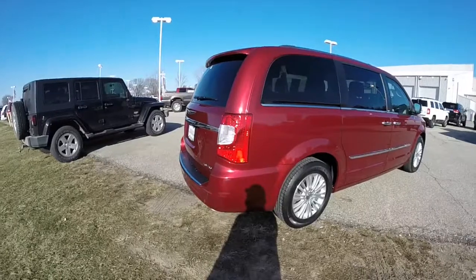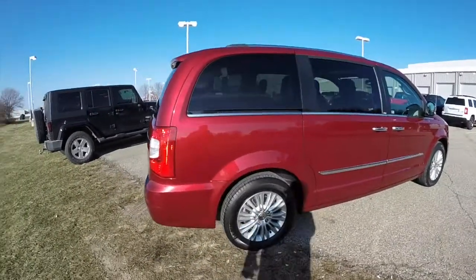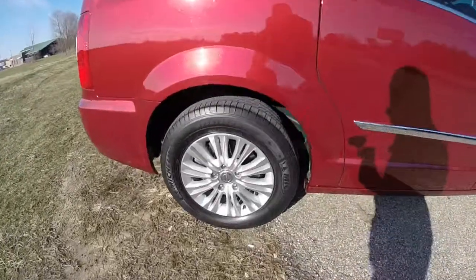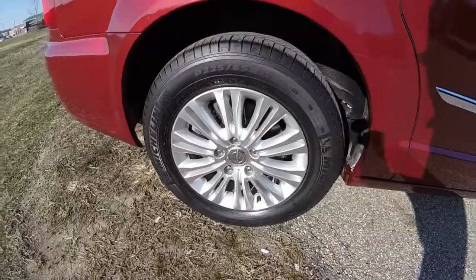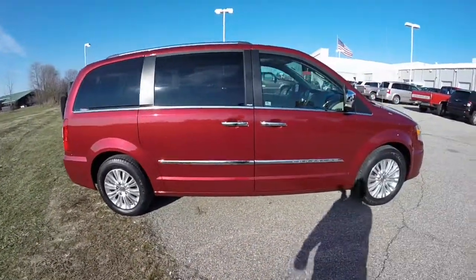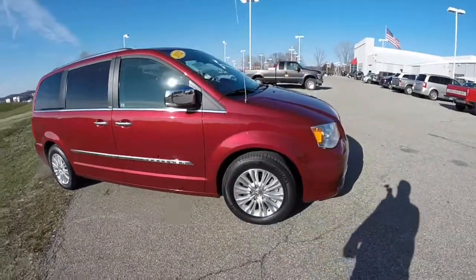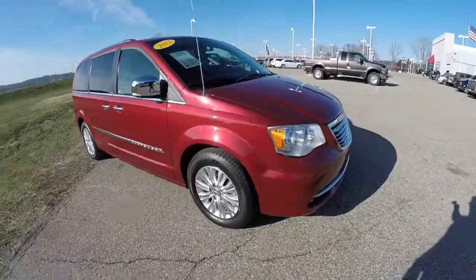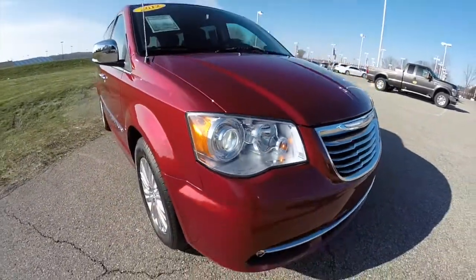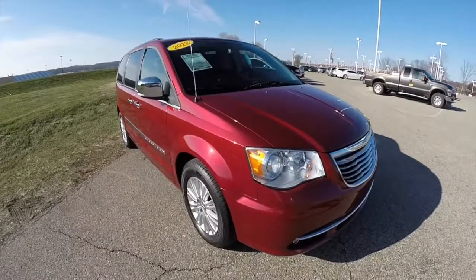It does have a remote start, power sliding doors, park sense, rear parking sensors, and the parked view backup camera. It is equipped with 17-inch aluminum wheels with Michelin energy tires. It does have blind spot monitoring and cross path detection, a xenon projector beam high intensity discharge headlamps, a sunroof, and rain sense wipers.